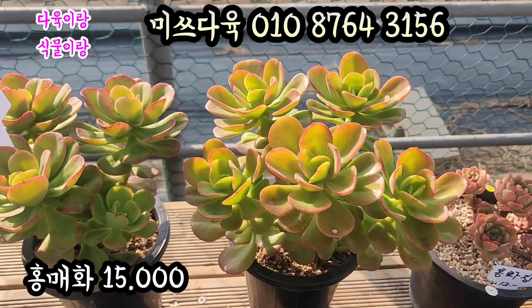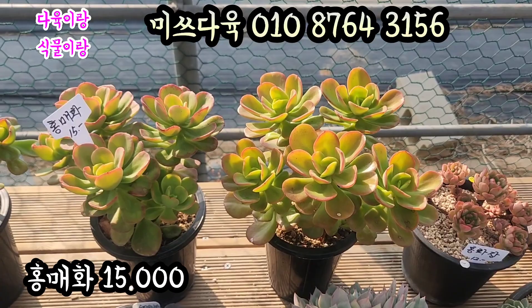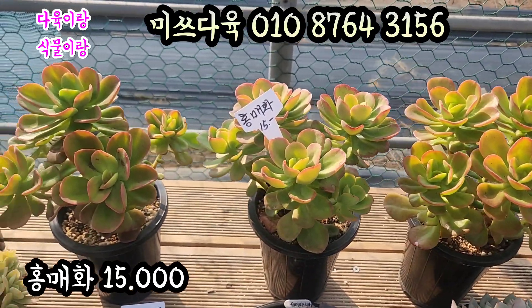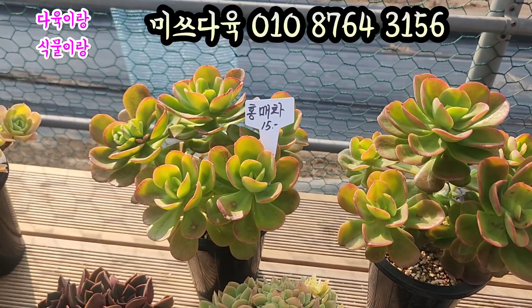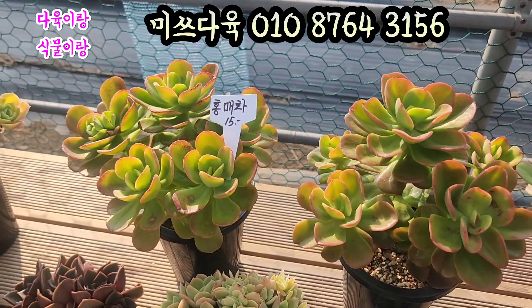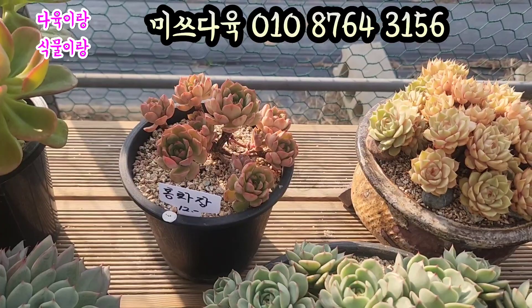두수들도 많고, 얼굴도 참 예뻐요. 12cm 풀분에 심어져 있는 아이들인데 멀리서 보면 이렇게 생겼어요. 입장 끝에 이거 물드는 거 좀 보세요. 다들 예쁘게 생긴 아이들, 얼굴 수가 이렇게 많습니다. 홍매화 15,000원에 올려드리겠습니다. 15cm 풀분에 있는 아이들이에요. 이렇게 예쁘게 물든 아이입니다.